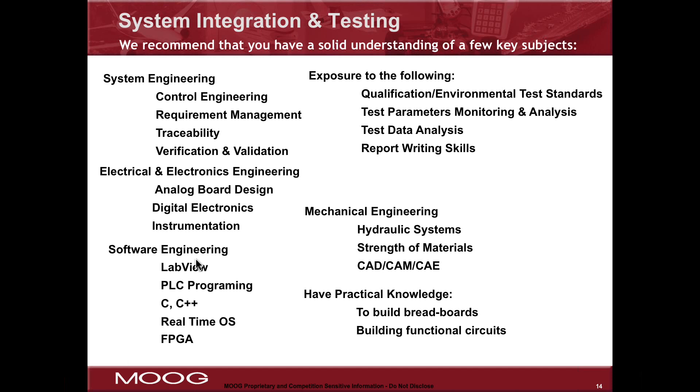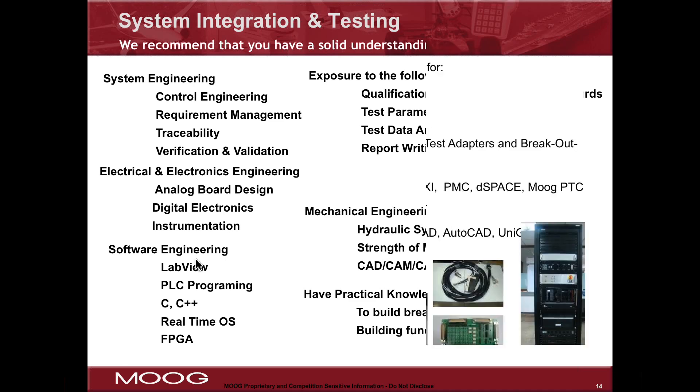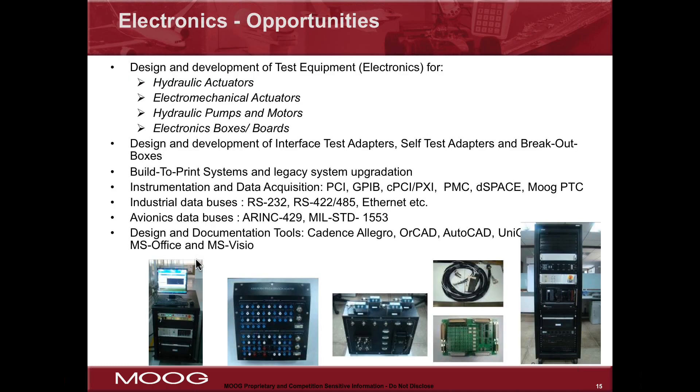However, we don't expect you as a young engineer to come prepared with all of that. Many of the things we just discussed will be acquired skills — there will be learning and growth during your career in an aerospace company.